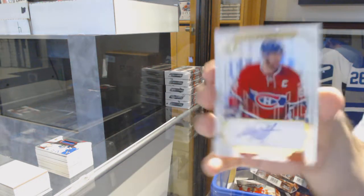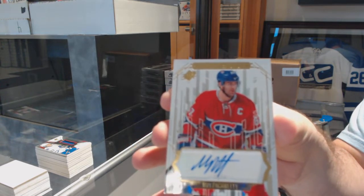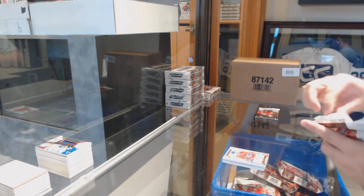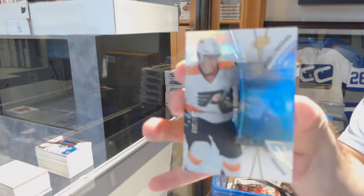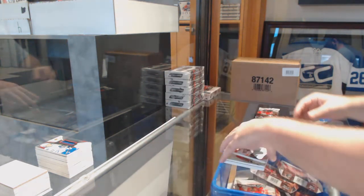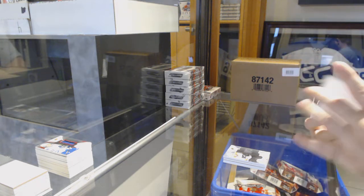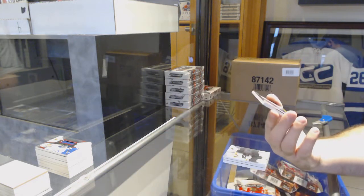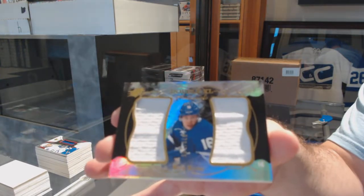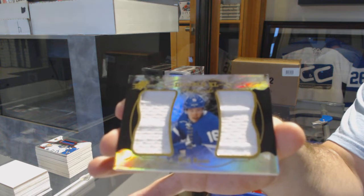For the Montreal Canadiens, Whiteout, Max Pacioretty. For the Flyers, rookie to 399, Travis Konechny. And we've got a Double XL Materials for the Maple Leafs, Mitch Marner.